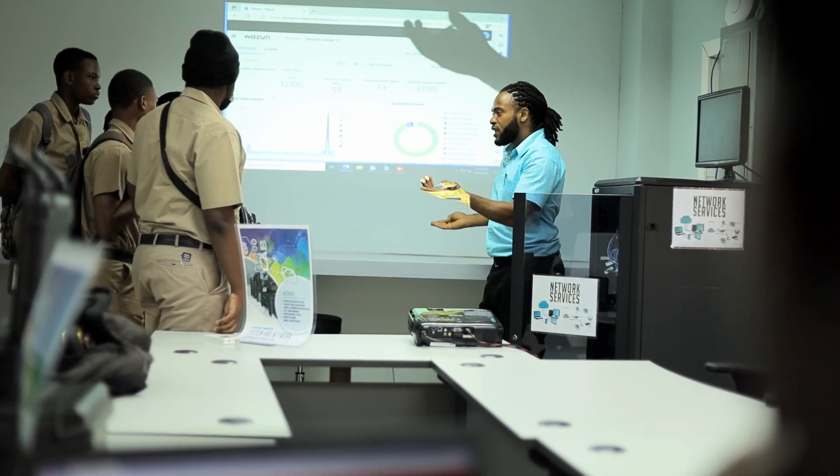They will be able to incorporate the maths, the science, the technology, the engineering aspect, and the art aspect into their lessons.